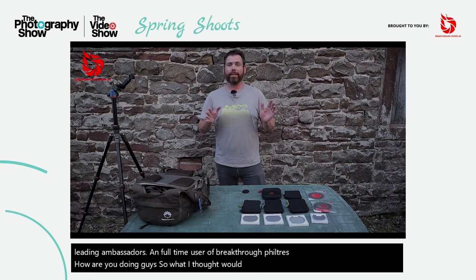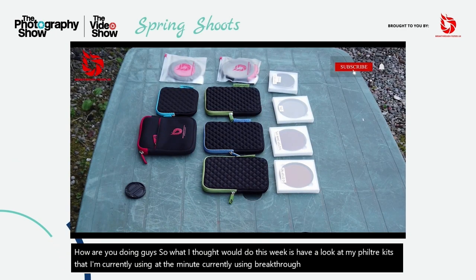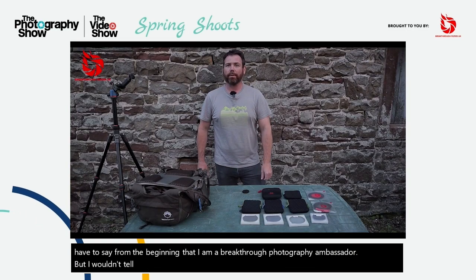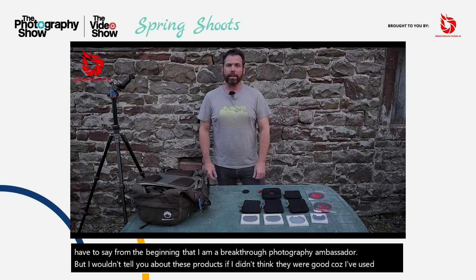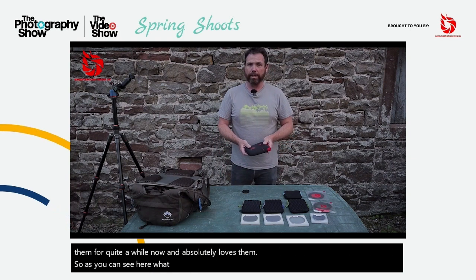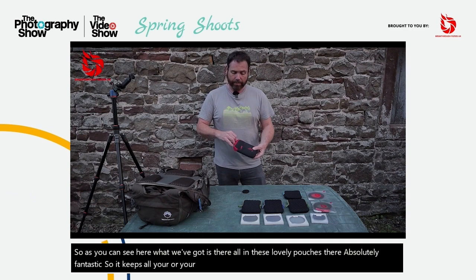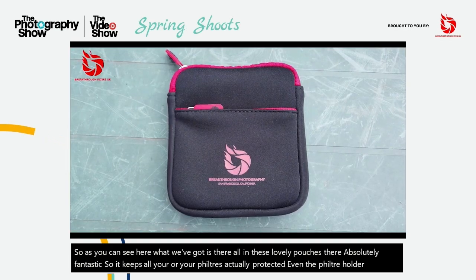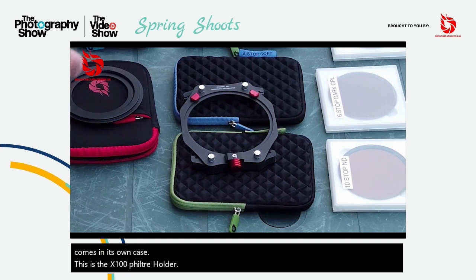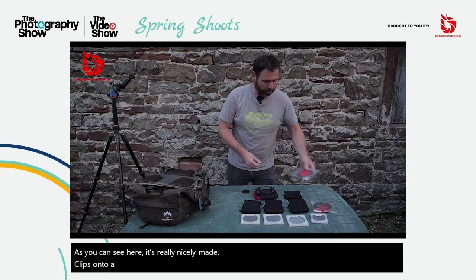What I thought we'd do this week is have a look at my filter kits that I'm currently using. I'm currently using Breakthrough Photography and I have to say from the beginning that I am a Breakthrough Photography ambassador. But I wouldn't tell you about these products if I didn't think they were good. I've used them for quite a while now and absolutely love them. They're all in these lovely pouches which keep all your filters protected. Even the filter holder itself comes in its own case. This is the X100 filter holder — it's really nicely made. It clips onto a ring, which I'll show you. You've got two options here.